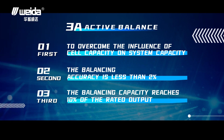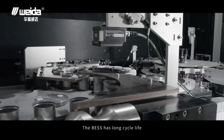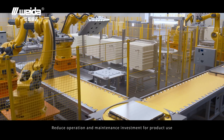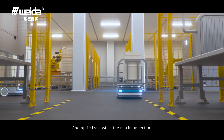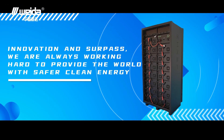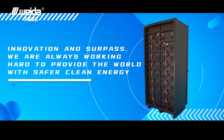The balancing capacity reaches ten percent of the rated output. The system has a long cycle life and low failure rate, reducing operation and maintenance investment and optimizing cost to the maximum extent. Through innovation and continuous effort, we are always working hard to provide the world with safer, clean energy.